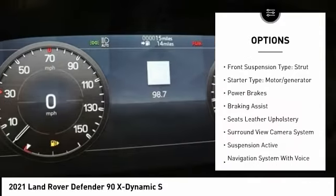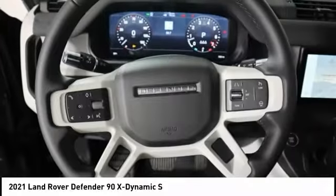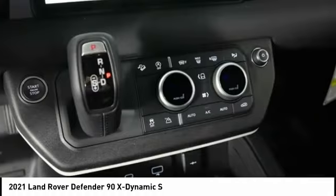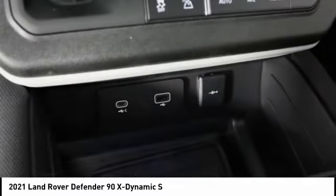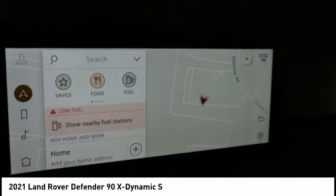Hill descent control, traction control, stability control, roll stability control, front suspension type strut, starter type motor generator, power brakes, braking assist. This isn't just a vehicle — it's an experience. So stop in for a test drive today.